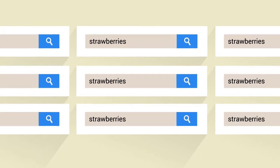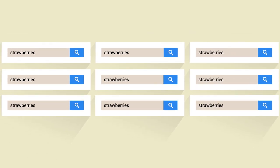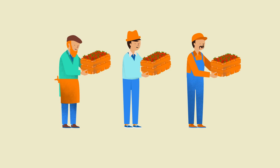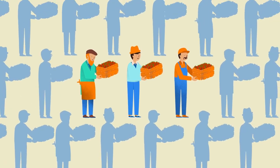First, frequency — or the number of times a word is searched for. Obviously, you want to include the terms that people search for most often in relation to your products. Just keep in mind that it may be difficult to differentiate your business on highly searched-for terms.